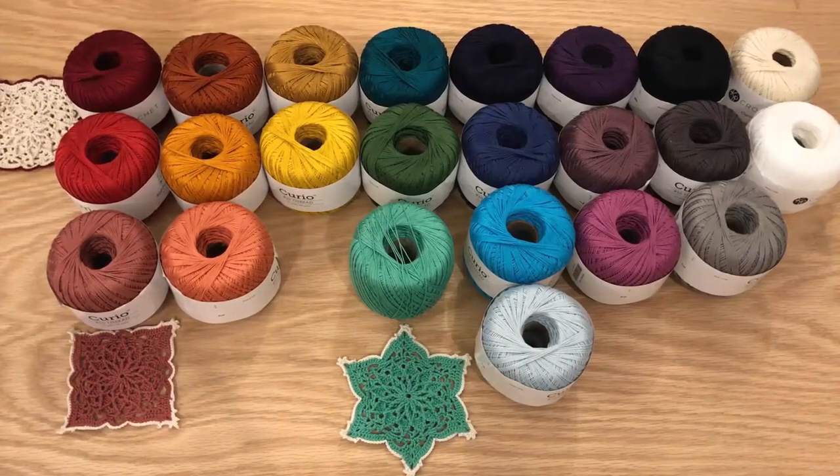Hello everyone. In this video I'll be showing a review on the Curio Crochet Thread. I do have a previous review that I did, but this is an updated review because they did change a lot of their colors and they added a lot of new colors to their line, and I'll be showing you them here.